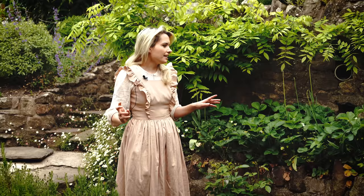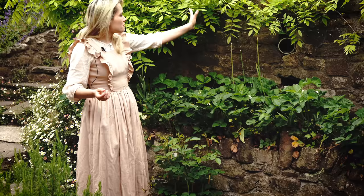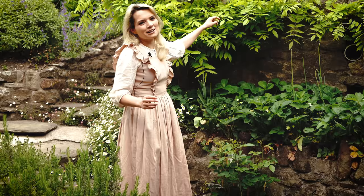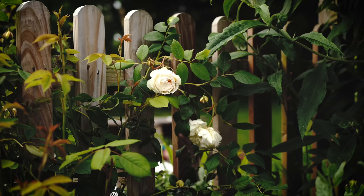Behind me is a Wisteria floribunda alba. I need to give it a trim — I planted it about three years ago when we moved in and I want to keep it small. It hasn't flowered yet, but maybe next year. I just want a little waterfall of white wisteria along the edge of this wall. It might not be getting enough sunlight but I'll continue to train it closer to the sun. It's putting on a lot of growth so I need to keep it under control. But that's a lovely walkway into the main garden.